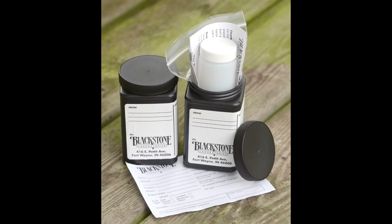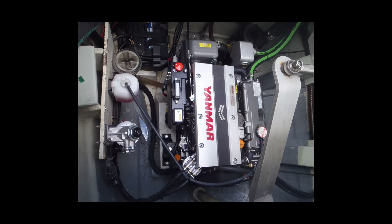Chances are a blood test was an integral part of your last routine physical. Such tests are a valuable tool in checking your overall health and hopefully heading off potential problems via early detection. The same is true for testing the lifeblood of your boat's engine.